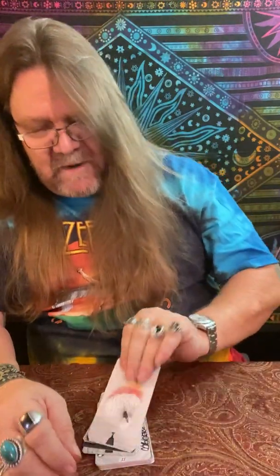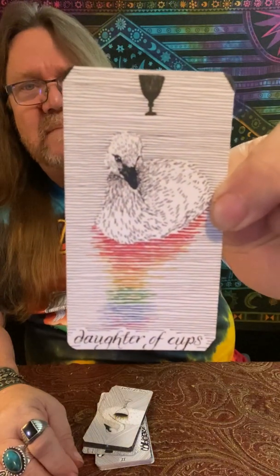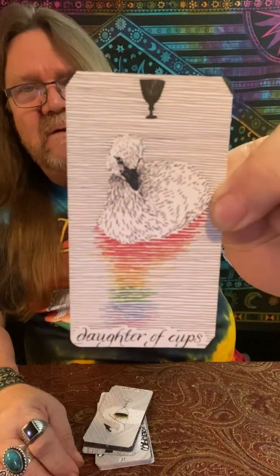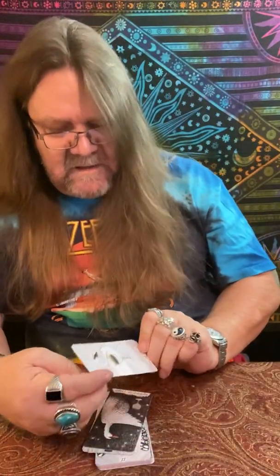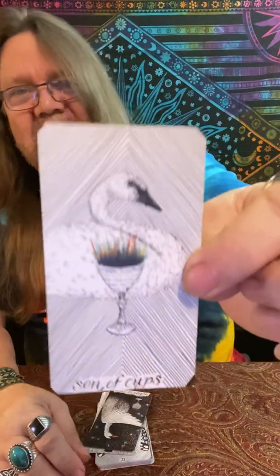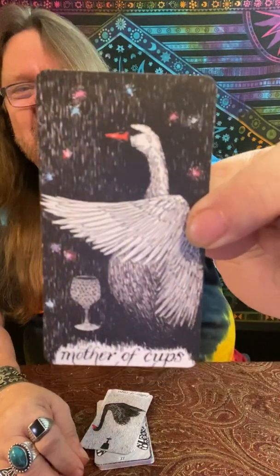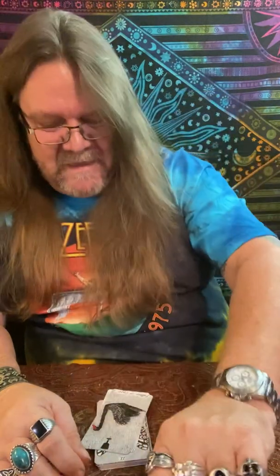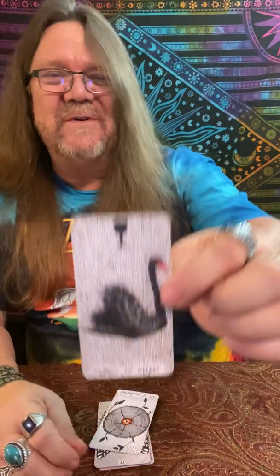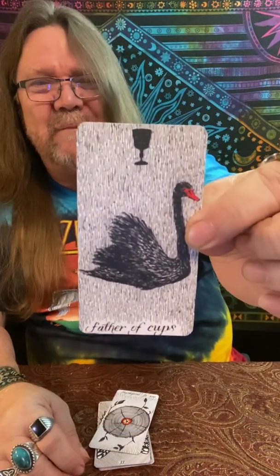Brilliant. Our Page of Cups — tender love, fragile, going to grow into the beauty though. The Knight of Cups — this cup is definitely sparkling right there. Here's our Queen of Cups — she's protecting that cup, it's special to her. And our King of Cups, who traditionally ain't paying a whole hell of a lot of attention to that cup, but it's there.